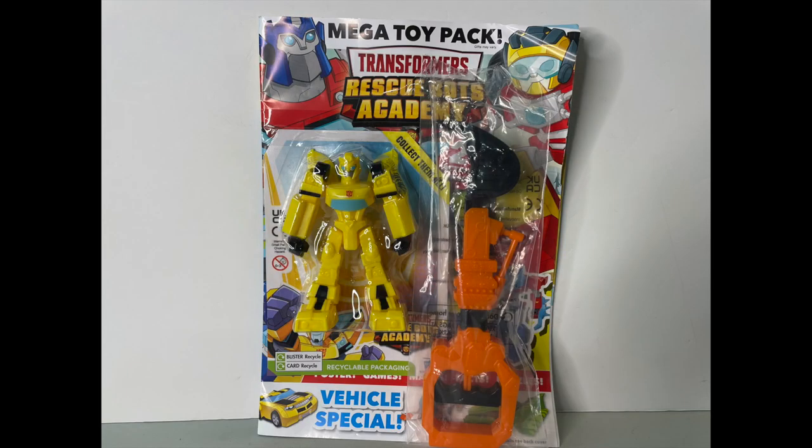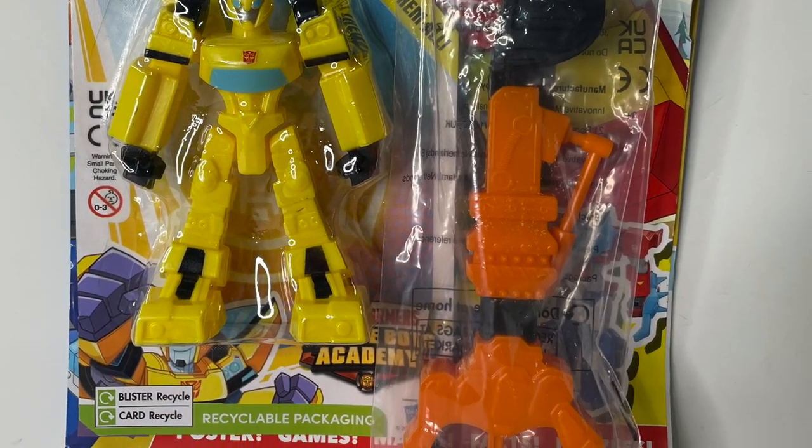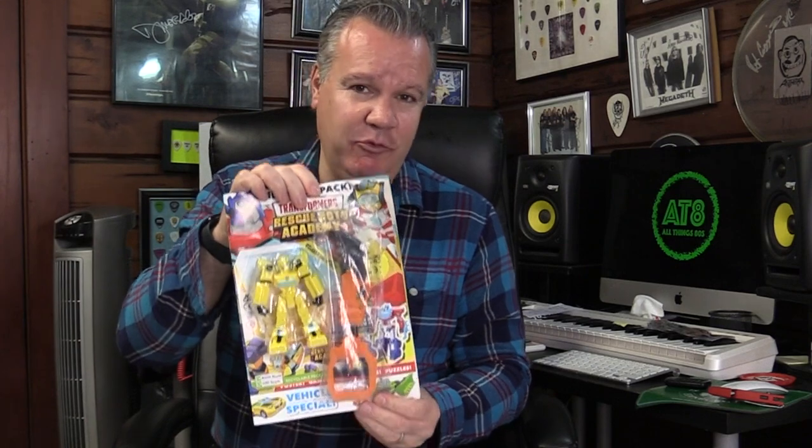Now this is interesting - this is a Transformers comic that comes with obviously a Transformer, but one of these sort of grapple hand things. I'm wondering if I remember seeing this when I was in the UK four years ago, because I did buy a couple of Star Wars magazines for kids that came with free gifts. Seeing a comic with free gifts attached to the front page is very reminiscent of how it was back in the 80s. Yeah, I'm going to enjoy this.